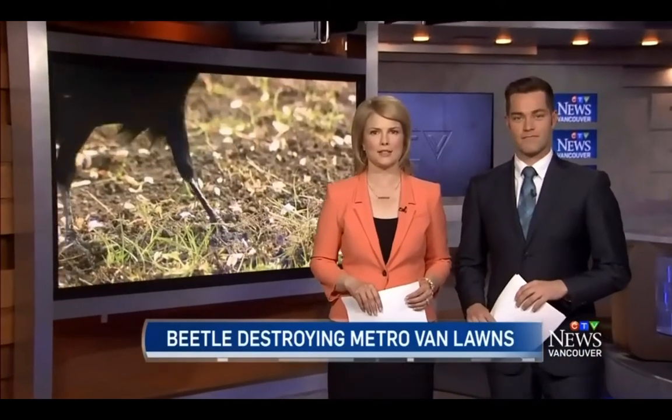This is the time of year to get your lawn ready for spring, but many lawns across Metro Vancouver are being destroyed by a nasty little creature. The European chafer beetle is showing up in more and more neighborhoods. CTV's Peter Granger now on what's causing the spread and what can be done to stop it.